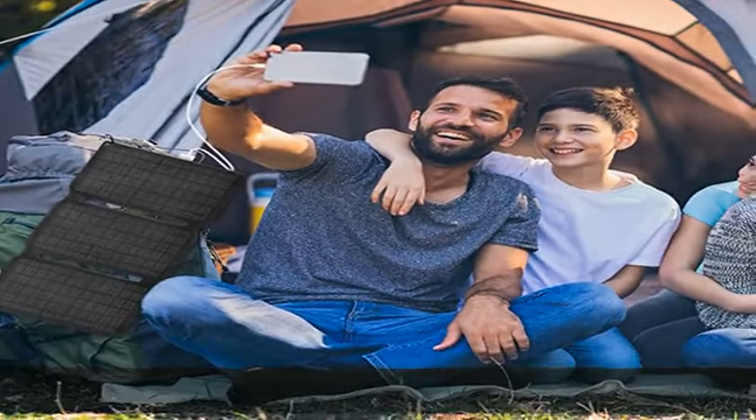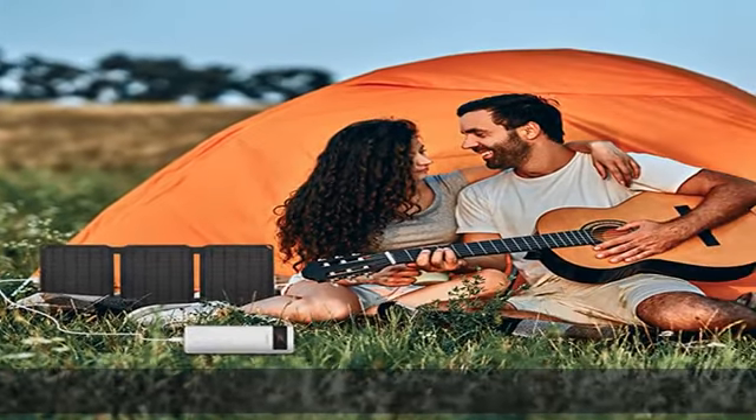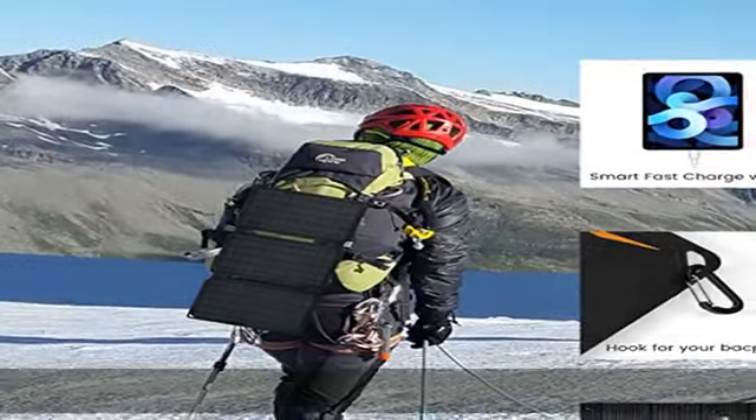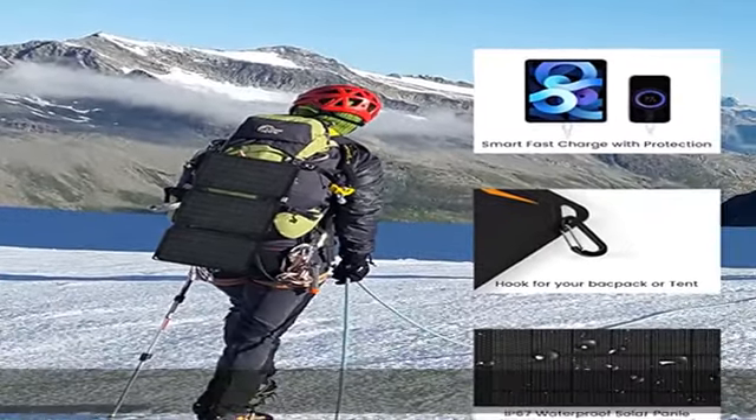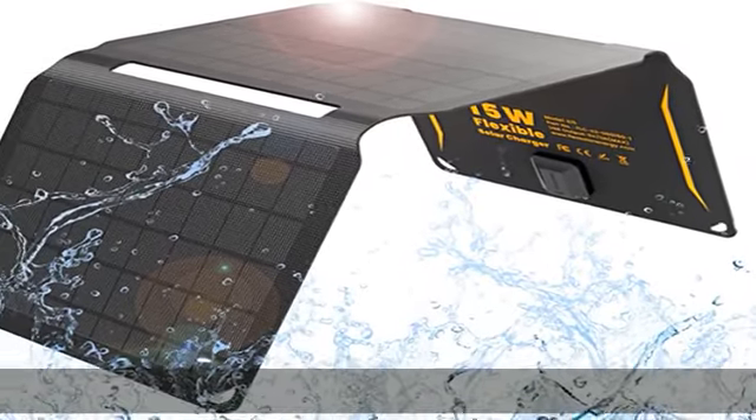Visualized smart charging solar panels: built-in intelligent chip automatically identifies connected devices and adjusts output current to offer the fastest possible charging speed. Comes with LED indicator.